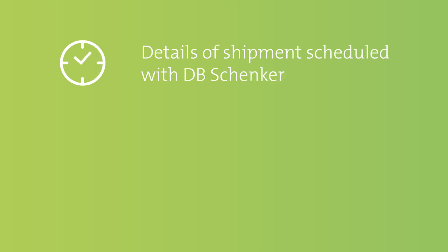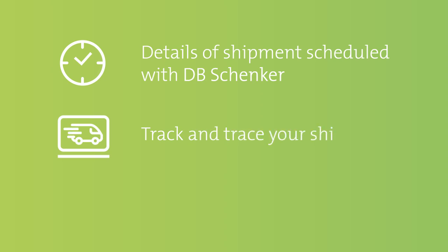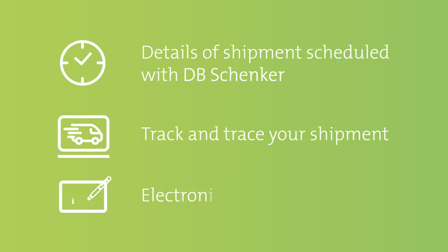Using the tracking system, you can view details of your shipment scheduled for freight forwarding with our logistics partner DB Schenker. Track and trace your shipment at every stage of the delivery process. Also, Electronic Proof of Delivery, e-POD, is available to you in many destination countries.